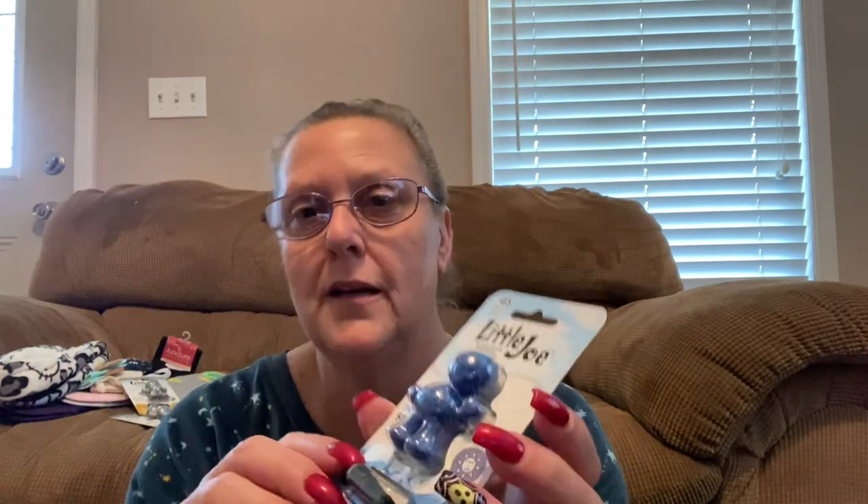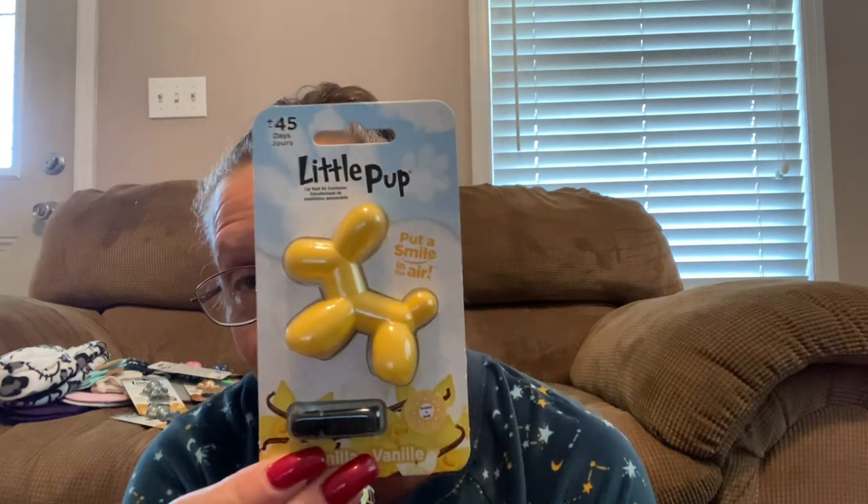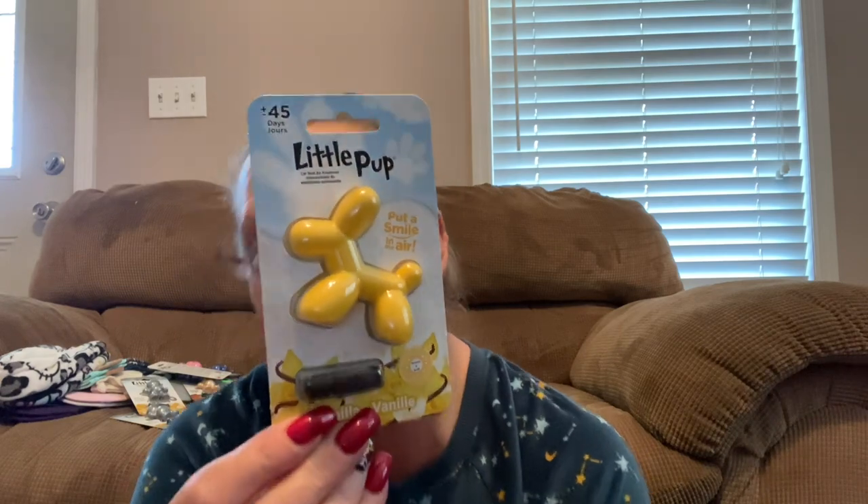I found one in blue and this one is ocean splash. I did get a couple of each because these are perfect for stocking stuffers for most of my friends. Then I saw this little dude and I just kind of jumped in the air because I thought this guy was so cute. This is also by the same company — it's in a vanilla scent, but it's the little balloon doggy. Oh my God, is that just adorable? I did get myself two of the doggies because these guys are just way too cute.